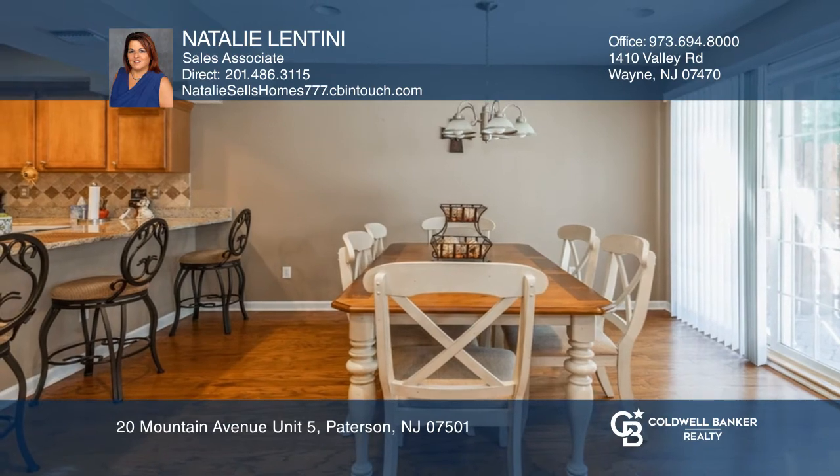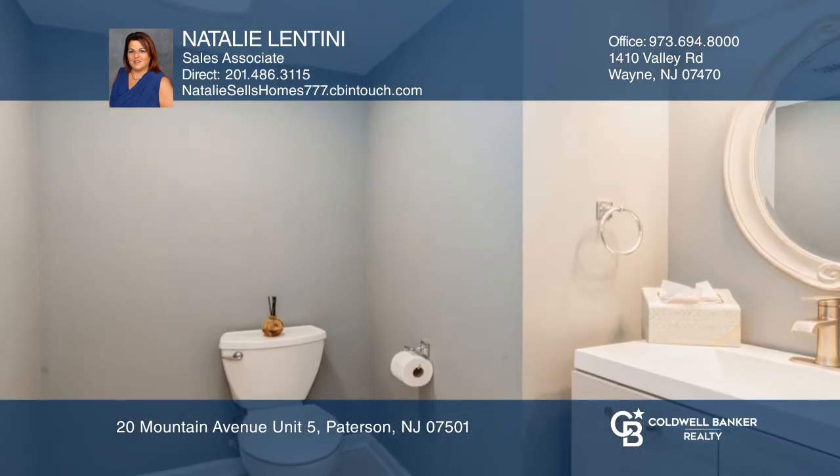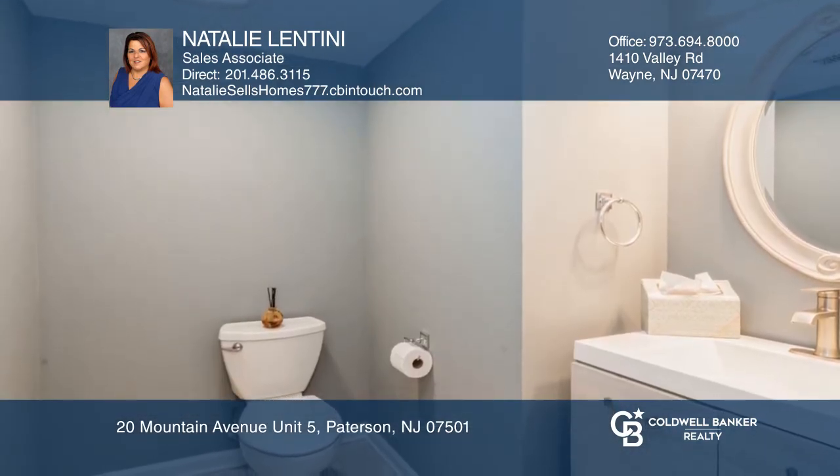The modern kitchen is a chef's delight with custom cabinetry and granite counters with a breakfast bar. There's a powder room, garage entrance, and plenty of storage.